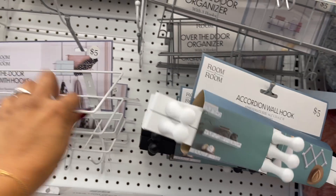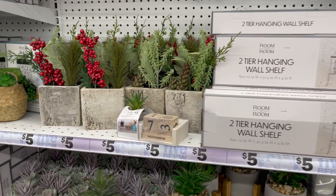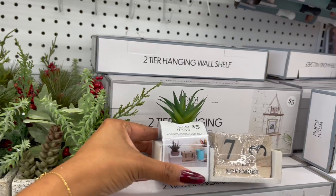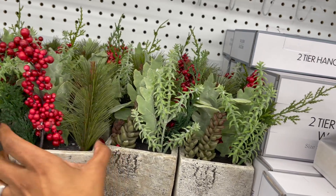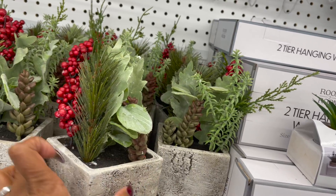They have the over-the-door baskets which we've seen before, and look at how cute these are! This is really cute too — five dollars. And look at these little succulents with little berries, kind of festive. These are five dollars as well. That's really cute.